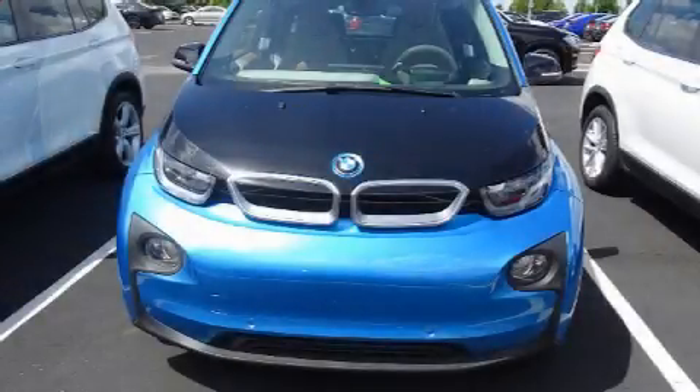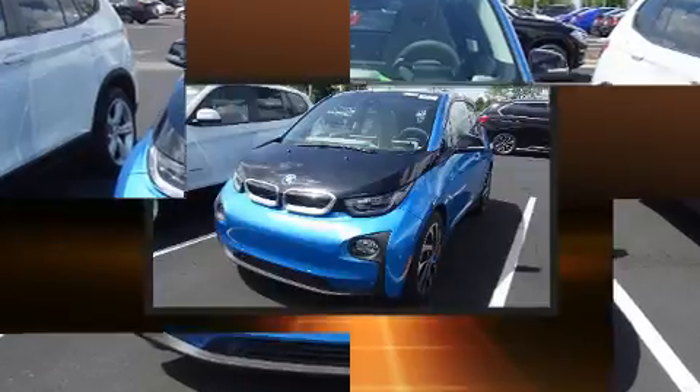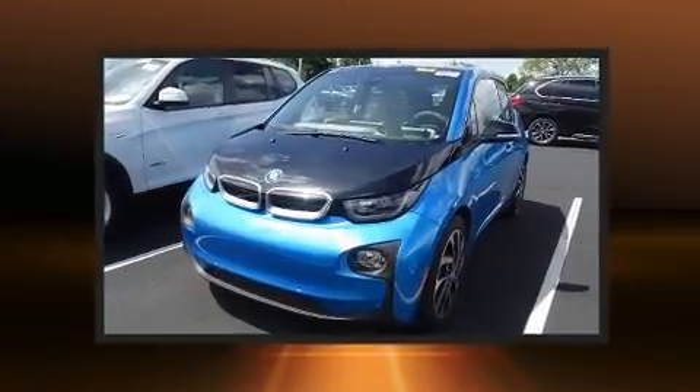Discerning drivers will appreciate the 2017 BMW i3. This four-door, four-passenger hatchback still has less than 25,000 miles.